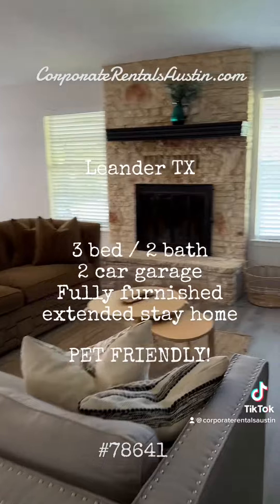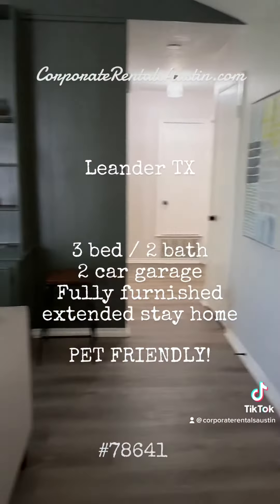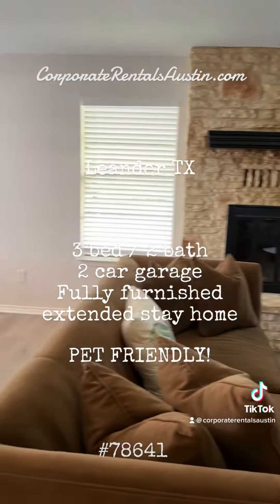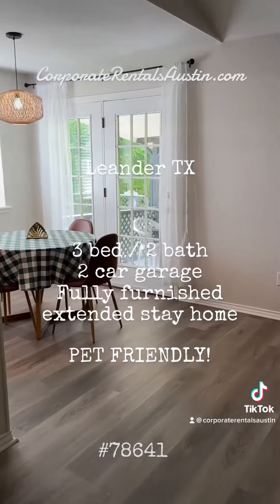But other than that, it is a gorgeous property and we're ready to welcome you to stay here for your extended stay with CorporateRentalsAustin.com. This is a Hestia Hospitality home — thanks!